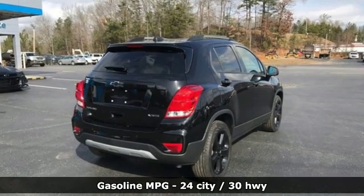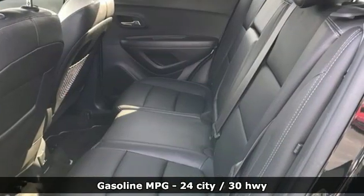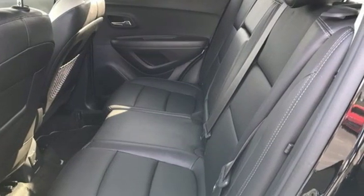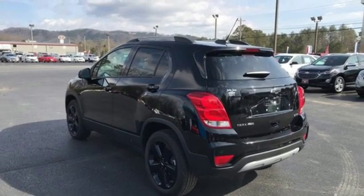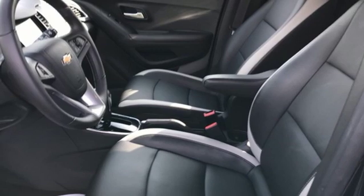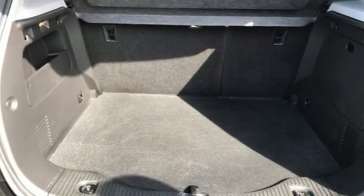Plus, it offers an exciting list of features: turbo inline four-cylinder engine, front heated bucket seats, streaming audio, rear parking sensors, leather steering wheel, Wi-Fi hotspot, external memory control, power sliding sunroof, remote engine start, and power heated mirrors.